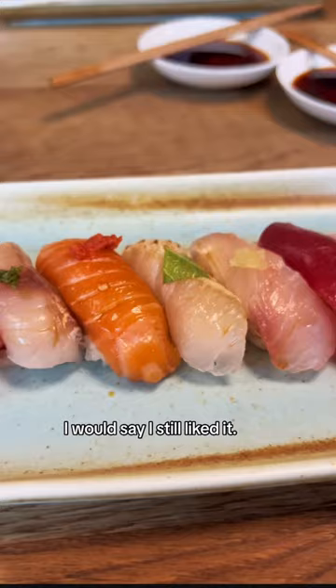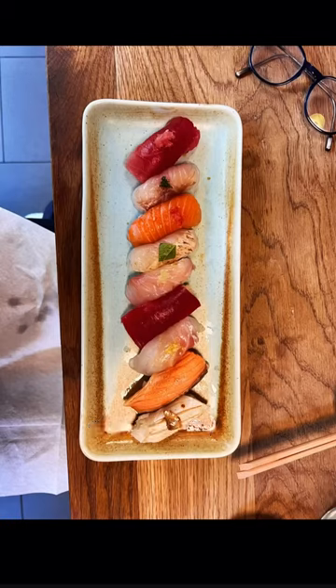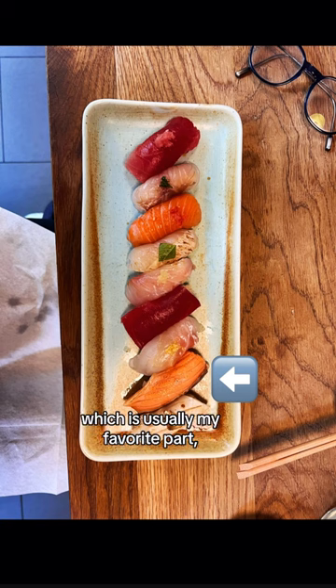I would say I still liked it. The sushi had a lot of different herbal seasoning. The salmon belly, which is usually my favorite part — I thought the seasoning was too powerful.